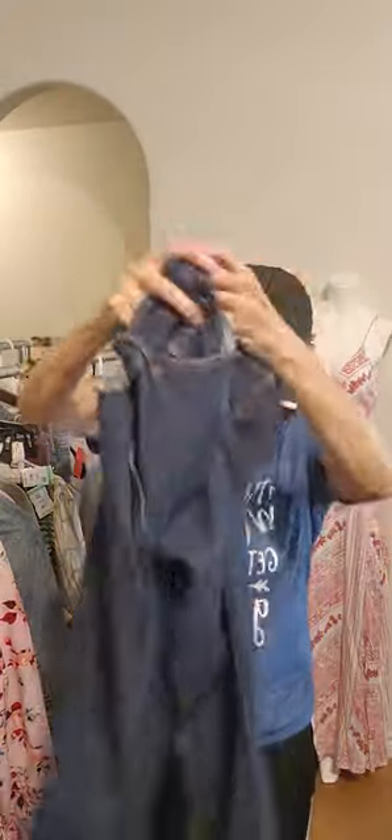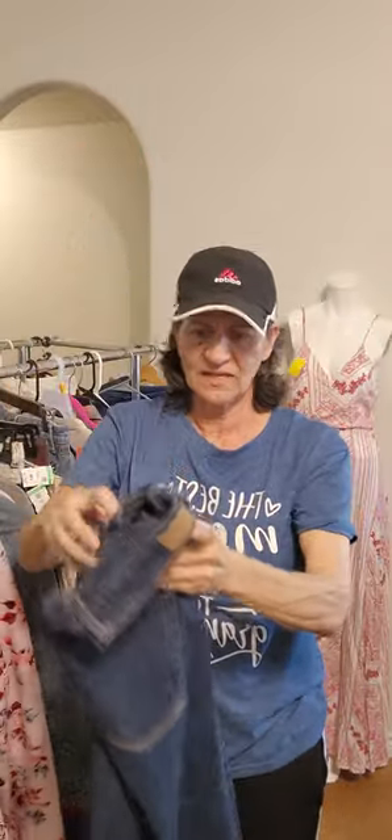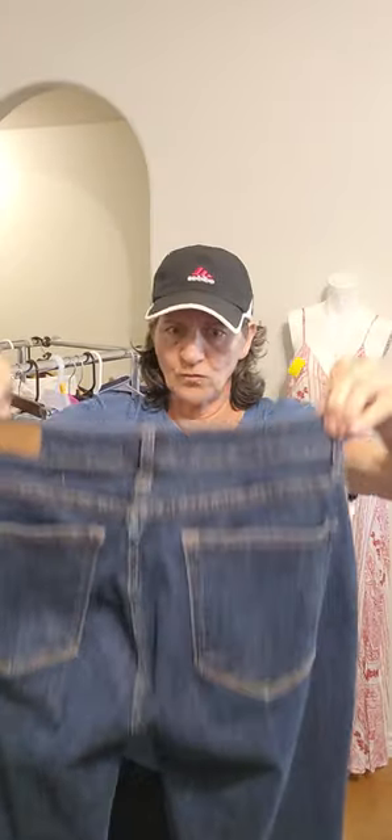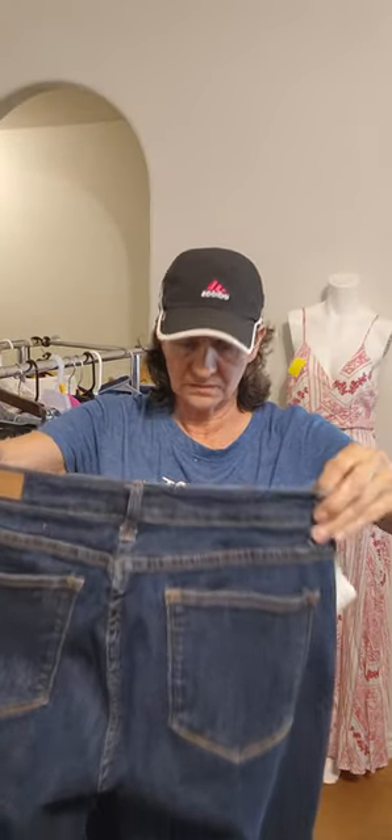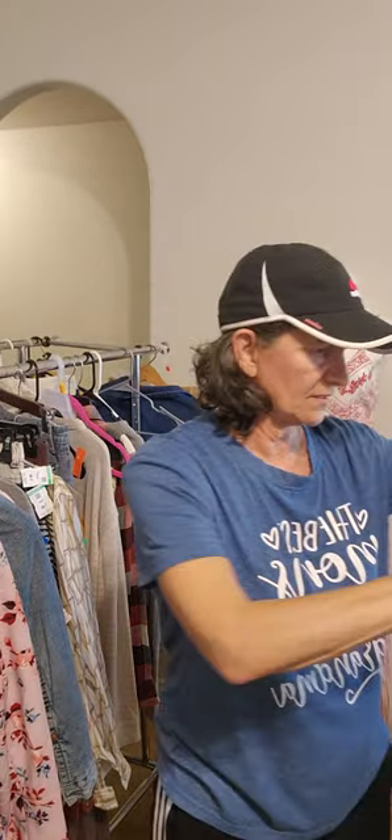Judy Blue Slim Boot Cut — look at the amazing condition that tag is in. Somebody bought these and didn't like them and didn't want to return them. These are great for summer, great for any time. You can wear a heel, ankle booty, sandals. These are in really phenomenal condition.